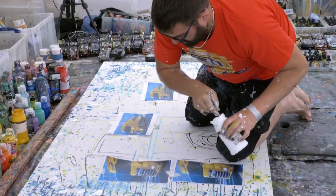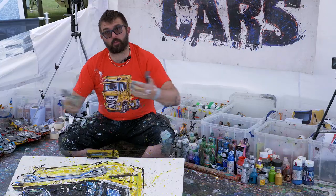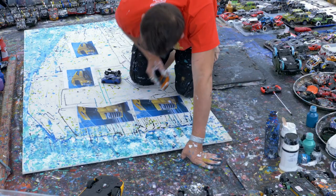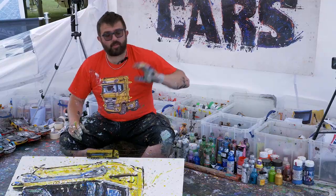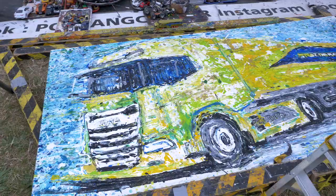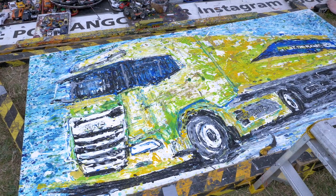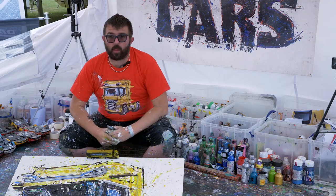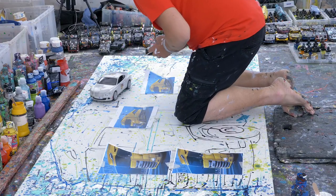Basically I put the paint onto the canvas and let the vehicles run through it to spread the paint and create the image. Here at the event we've done the logo, we've done just the truck, and we've also got a rig painting as well — different artworks being created in the style of painting with radio control cars.